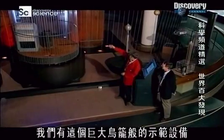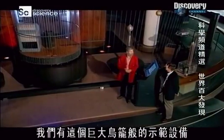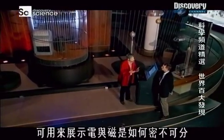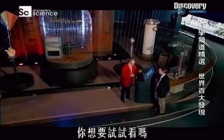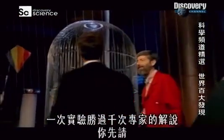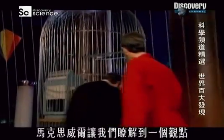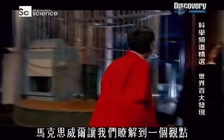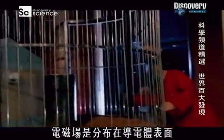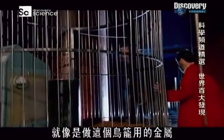We've got this demonstration — this sort of giant birdcage — and we can use that to show how electricity and magnetism are interrelated. One of the things Maxwell helped us understand is how electromagnetic fields are distributed on a conducting surface, like the metal this cage is made of.